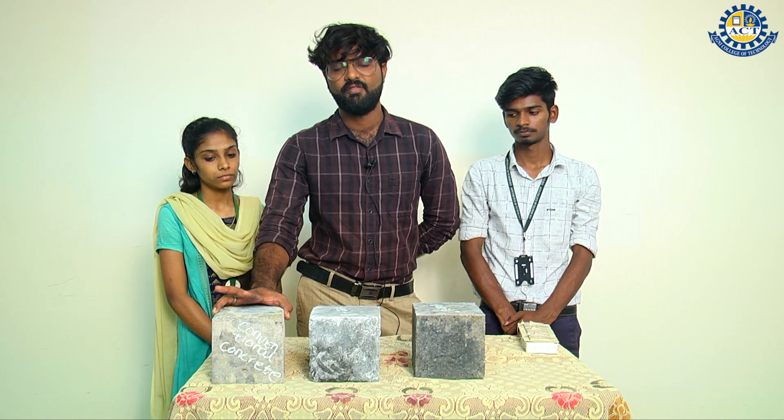Testing on concrete includes compressive strength test, split tensile test, and water absorption test. Conclusion: this gives an increase in compressive strength and reduces the percentage of cement, and reduces cost efficiently by using waste materials like rice husk ash, sugarcane bagasse ash, and eggshell powder. This increases the bonding material by pozzolanic action.